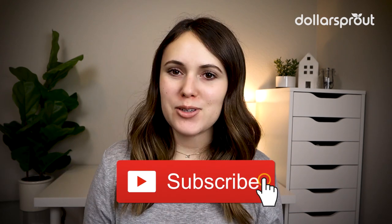Hi, I'm Marissa with Dollar Sprout. Here at Dollar Sprout we share money videos to help you feel confident in all aspects of personal finance. So don't forget to subscribe to the Dollar Sprout YouTube channel for more money videos.